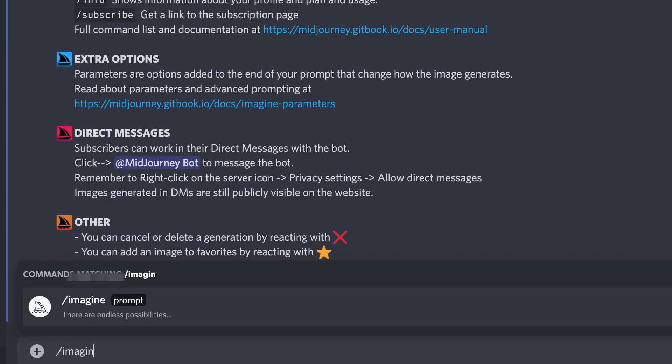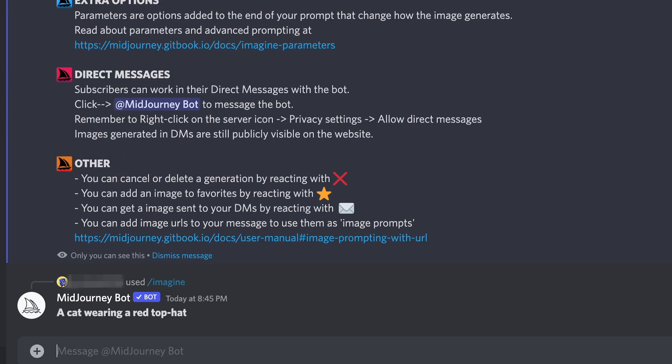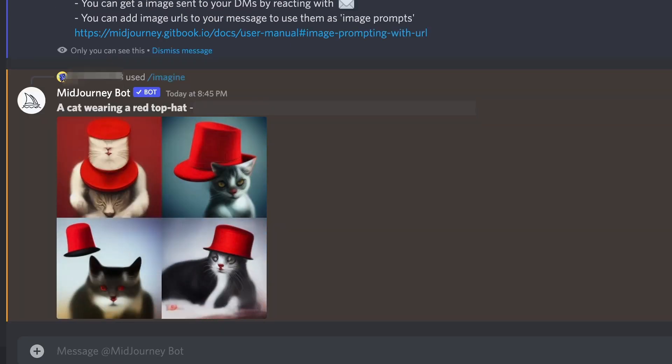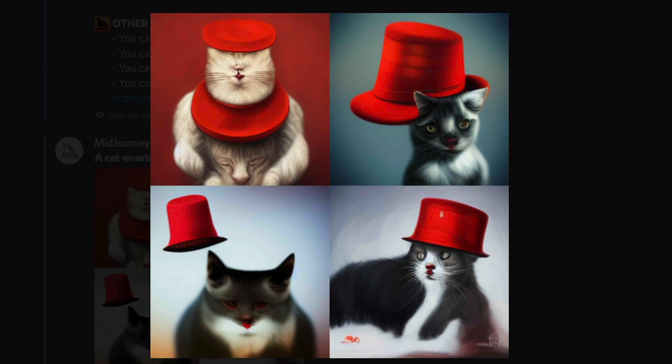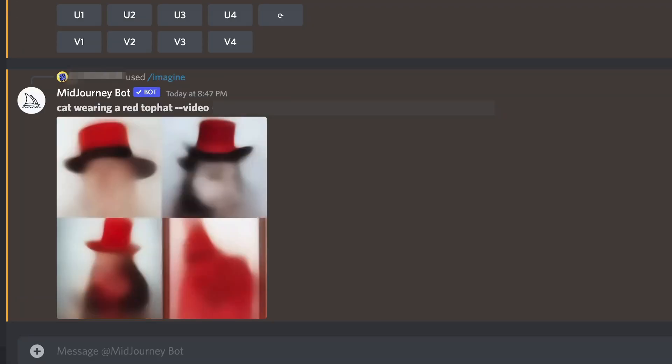They all basically work the same. You enter a text prompt — say, a cat wearing a red top hat — the phrase is fed through the AI engine and it creates multiple original images of your text prompt. You can pick your favorites and do a bunch of stuff to refine it from there, but we thought it'd be fun to use it as a guessing game.